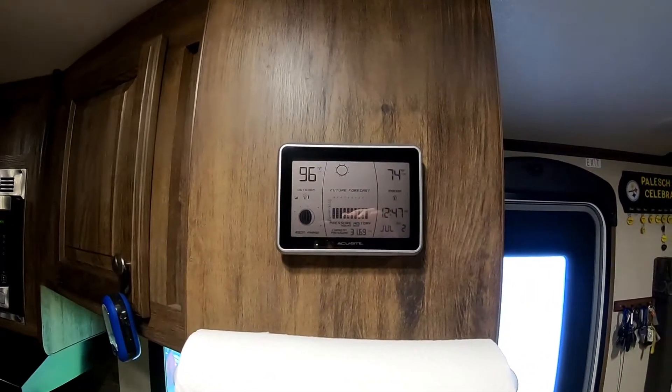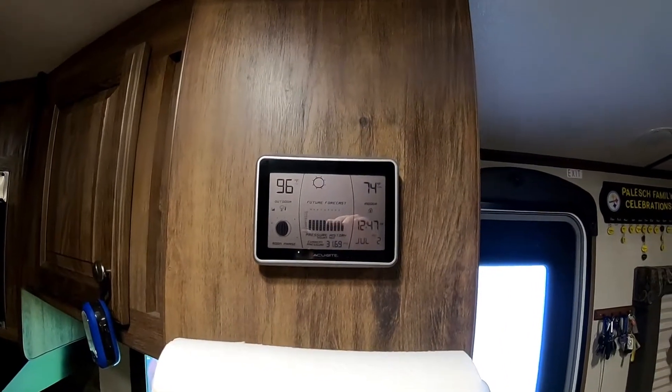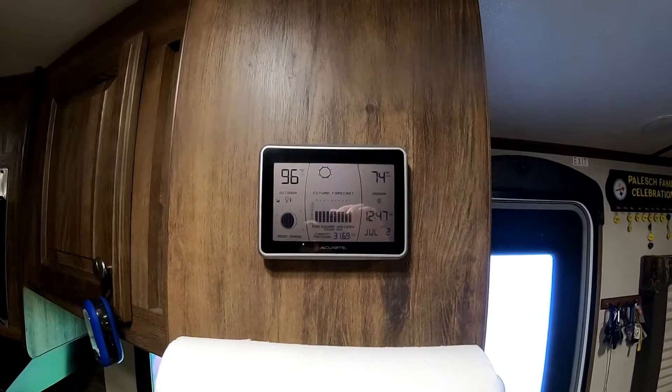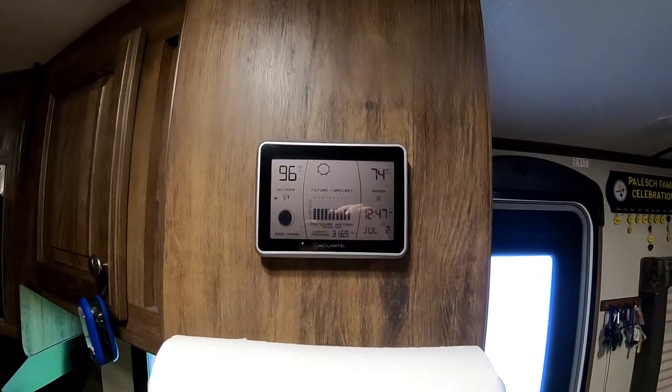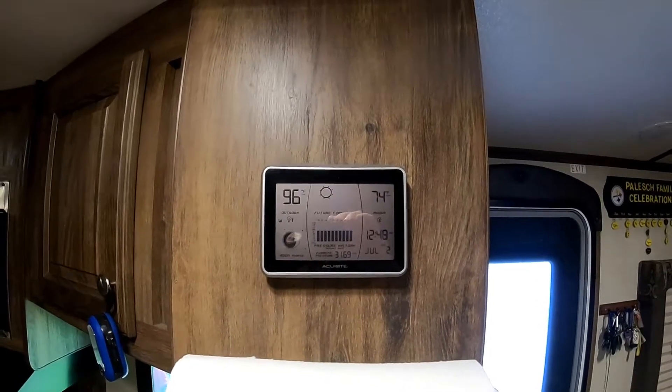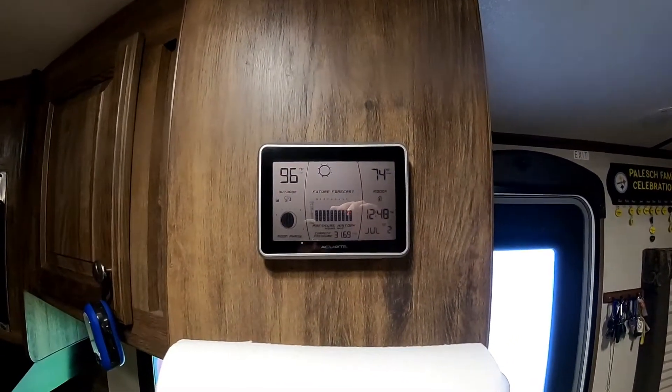I just wanted to do a quick video on how warm it is down at Lakewood in Myrtle Beach today. Today is July 2nd, 2018, and as you can see we're maintaining 74 degrees — it just went up two degrees because I walked in the door.